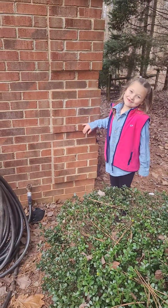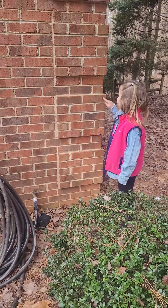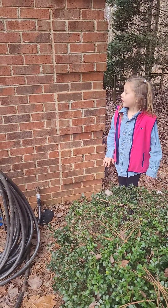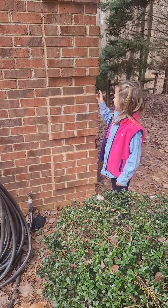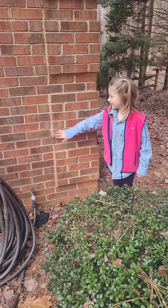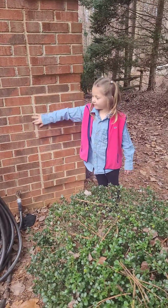This is a square. How do you know? Because it has four sides — one, two, three, four. And it has four corners — one, two, three, four. And four sides — one, two, three, four.